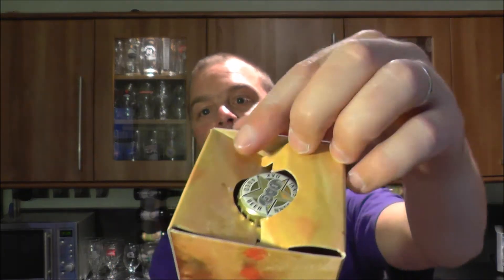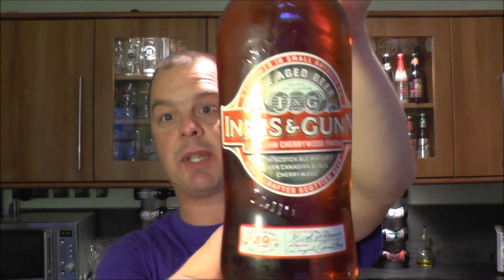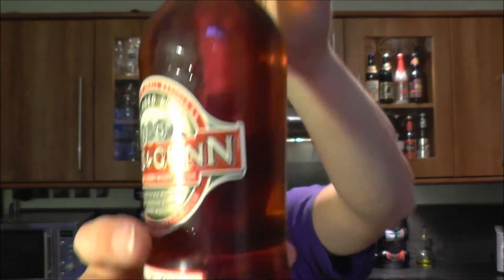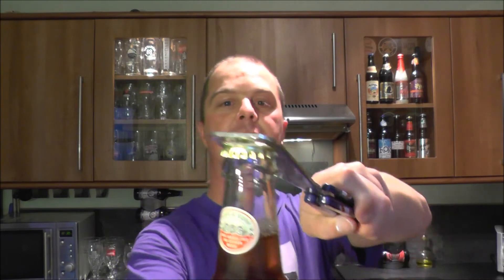Here is the Innocent Gun Canadian Cherry Wood Finish. Let's get it out — there we go. Nicely presented; you could always give this as a Christmas present. I love the way they present their beers — it gives you that quality feel. Nice cap as well. It's in a clear bottle, but that's not going to make a difference since it's been kept in a cardboard box.